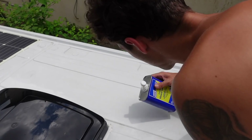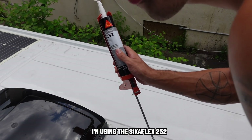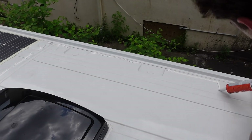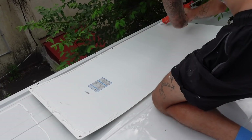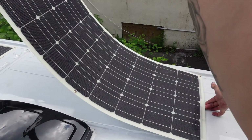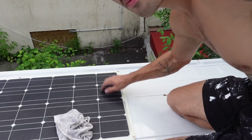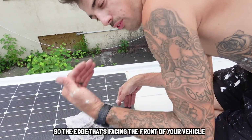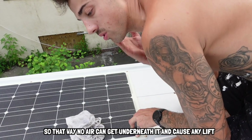First clean this with some mineral spirits. I'm using the Sikaflex 252. I like to put a bead where I know the panel is going to sit on the edges and put a few good beads on the panel itself. Once you're happy with it, push down all your edges. The main edge you really need to focus on is the edge that's going to be getting all the wind - anything facing the front of your vehicle, you really want to make sure that is secured down.